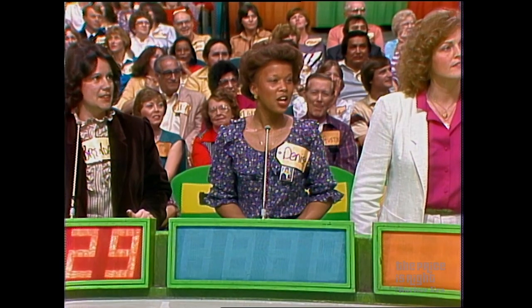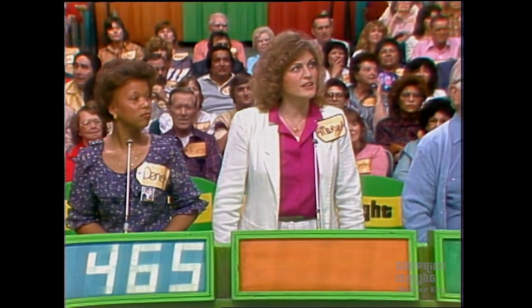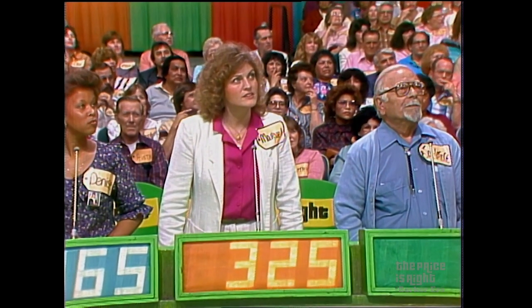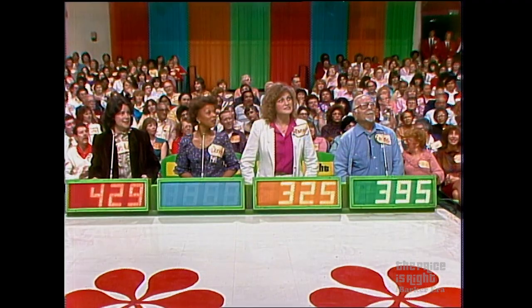Okay, Denise? 465. Marvel? 325. Her bid is 325. What is yours, Sal? 395. And the actual retail price of that prize is 530 dollars.